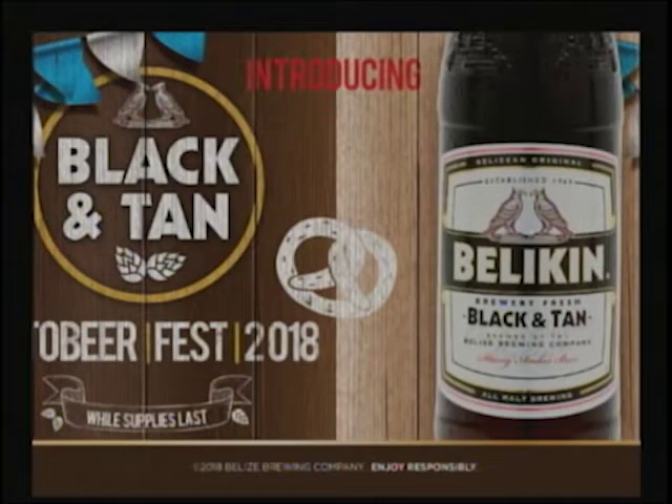Is this a seasonal product or will we see it throughout? For now, we are classifying it as seasonal — it's in the same category as the chocolate stout and the sorrel stout. It's while supplies last; it's a very limited quantity, so it will likely be here just for the month of October. If we get good reviews, we'll definitely make it something long-term.